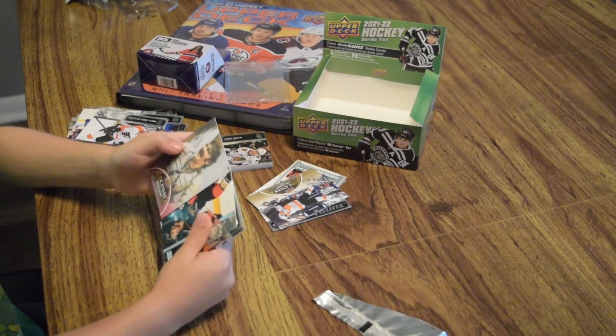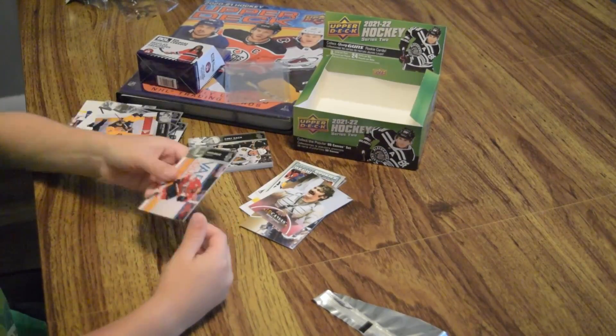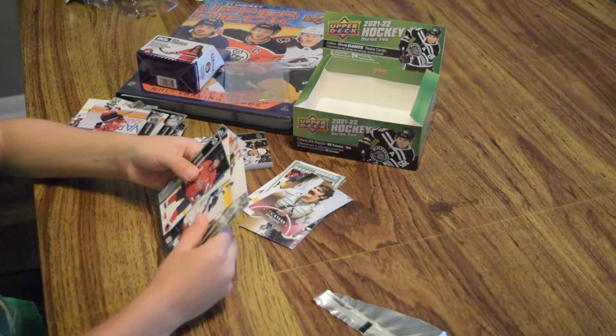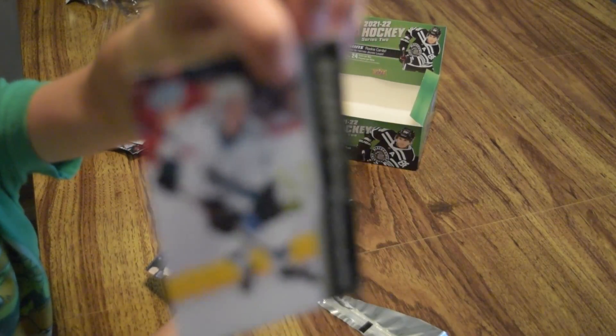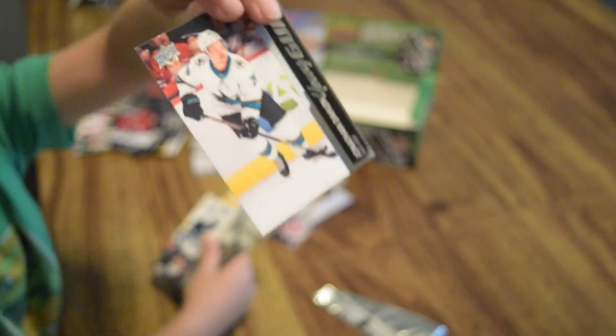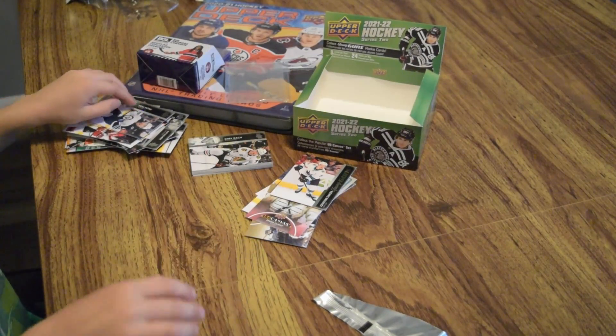It's an oldie — Bernie Perrant. That's a cool card. And that's a young guns. Who did we get this time?